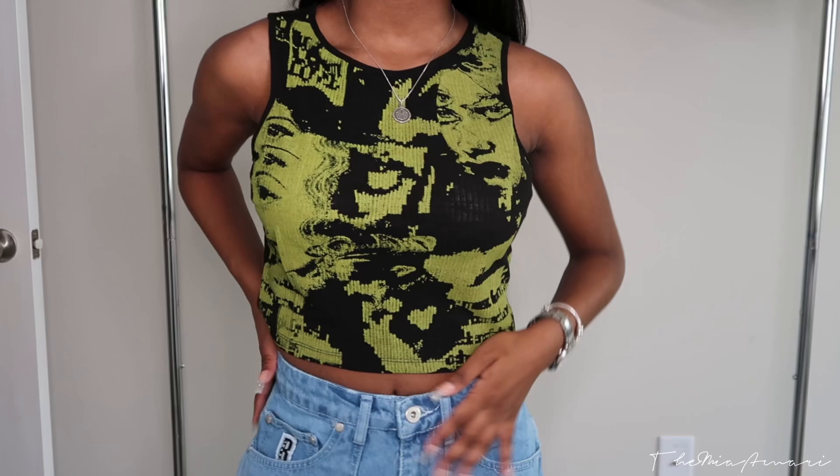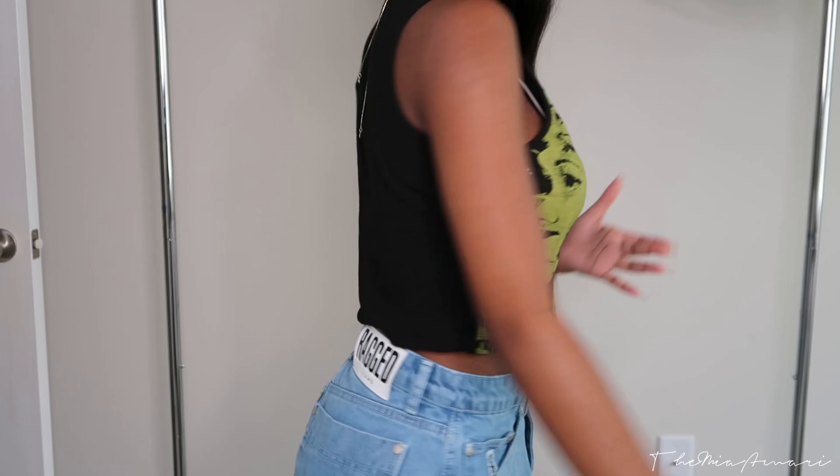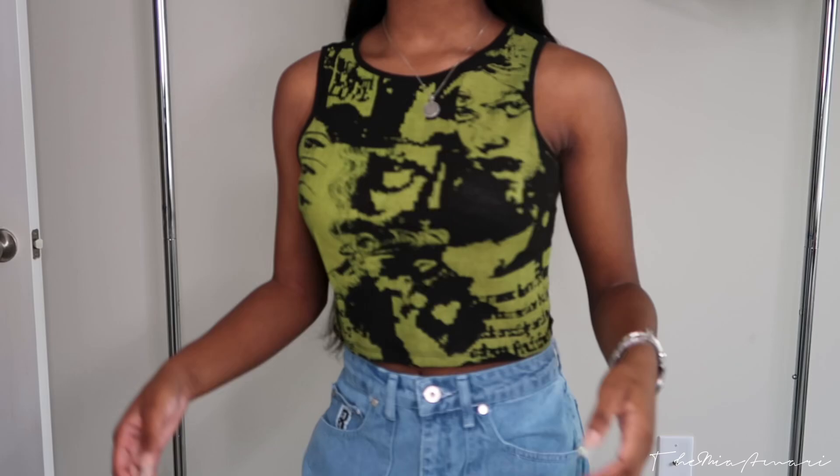This next top is an Emil grunge face graphic crop tank top — it's a black background with green grunge faces on it. I thought the shirt was really cute, and maybe I'll wear it with a flannel since fall is coming.